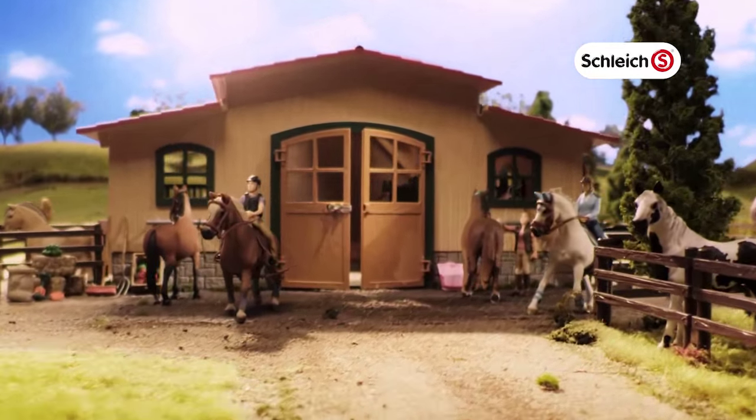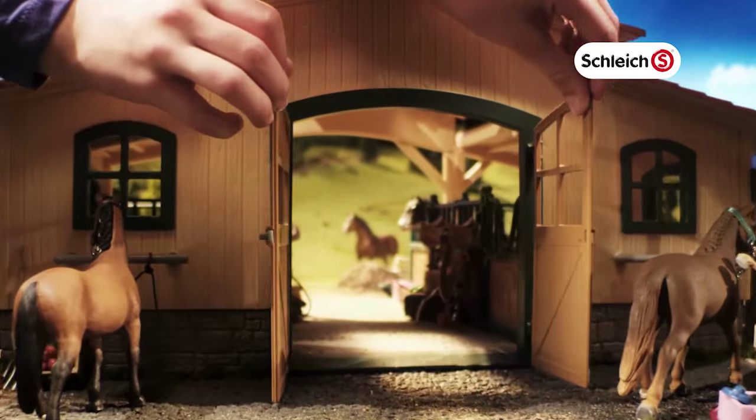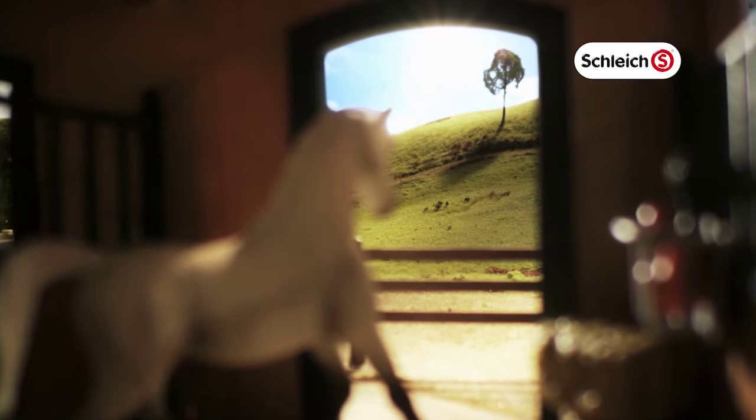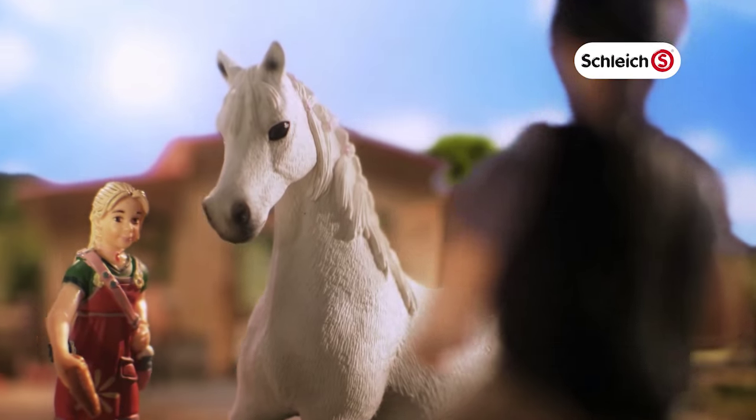Welcome to the Schleich Horse Table. Let's go inside and take a look around. Come on, Lucy. Oh, wow! Your own box and a riding arena. Isn't it beautiful here, Lucy?